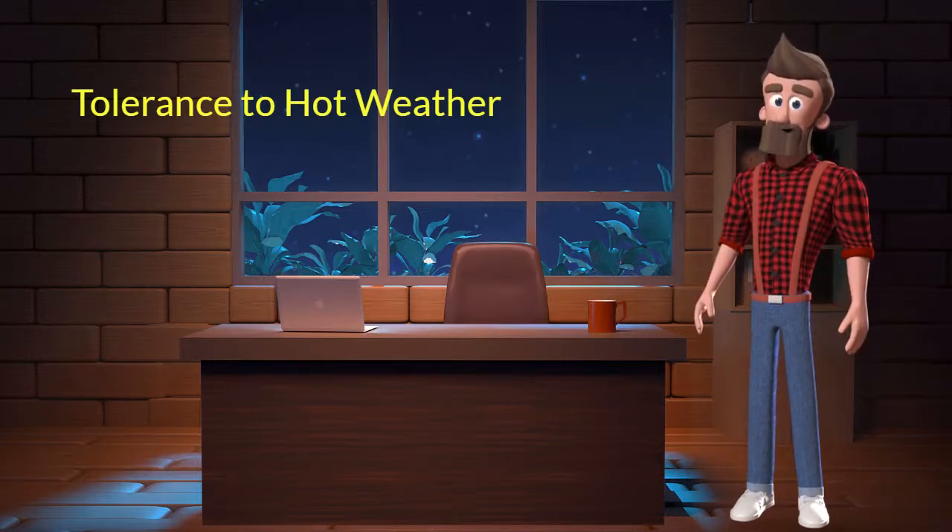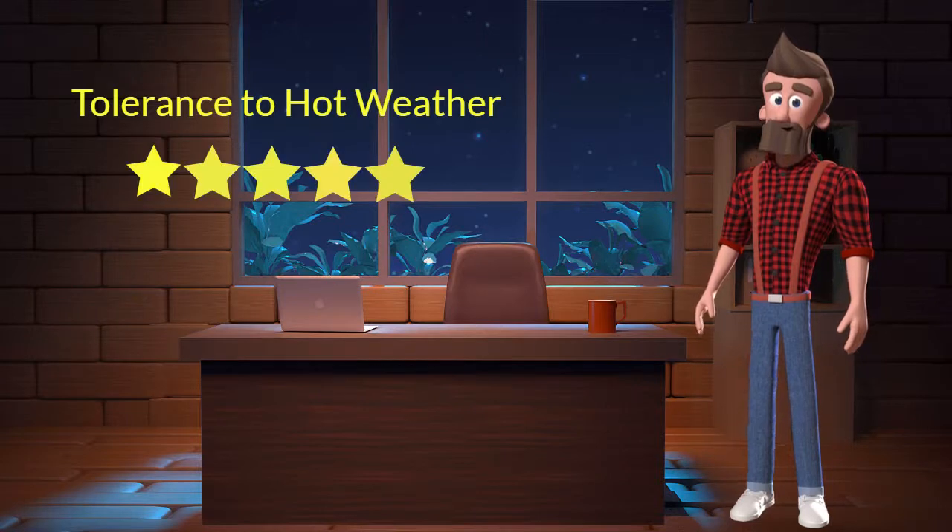This dog breed has a good tolerance to hot weather. I will rate it 5 out of 5 for its tolerance to hot weather. If you stay at a place which has predominant hot weather then you can adopt this breed.